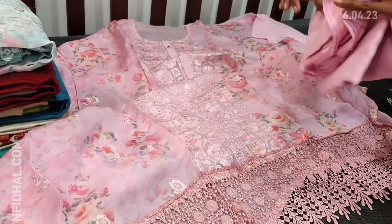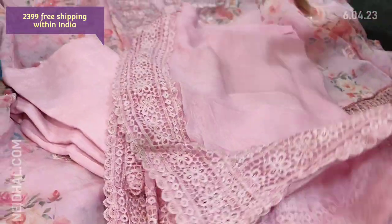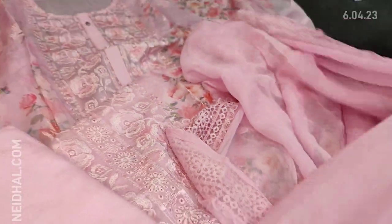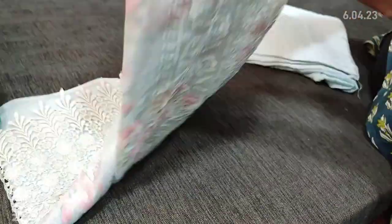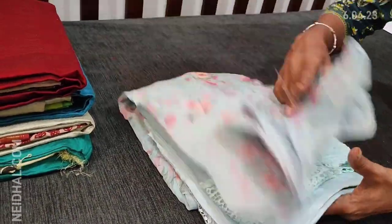We have matching santon bottom in pastel pink color. It's plain at the back and teamed with a pure chiffon dupatta with fancy broad lace tapings on all four sides. It's a monotone set, and the dupatta fabric is pure chiffon. Cost of the set is 2399. The second color is in pastel blue shade — same design with panel embroidery and daman border, matching santon bottom, lining needed for the top, and pure chiffon dupatta with fancy lace tapings. These sets are priced at 2399.